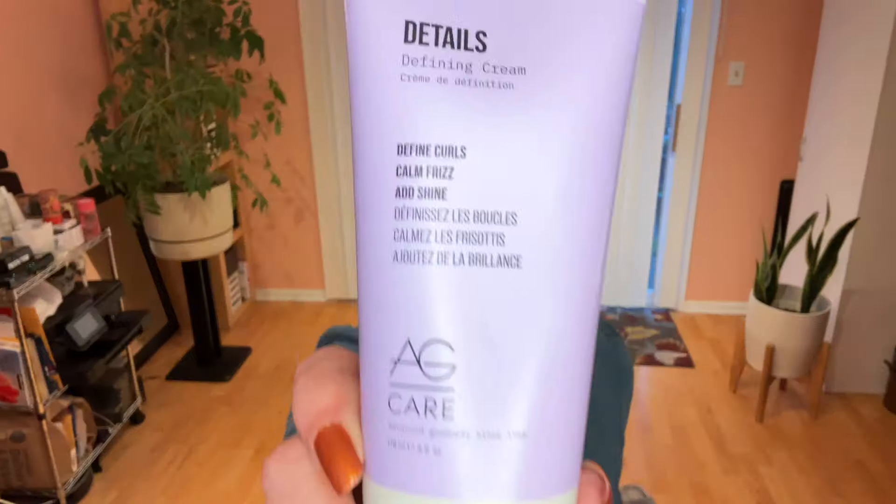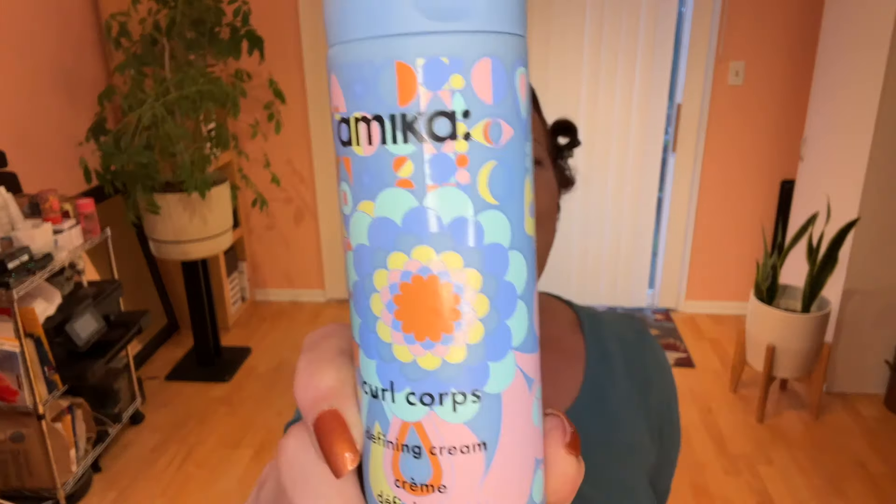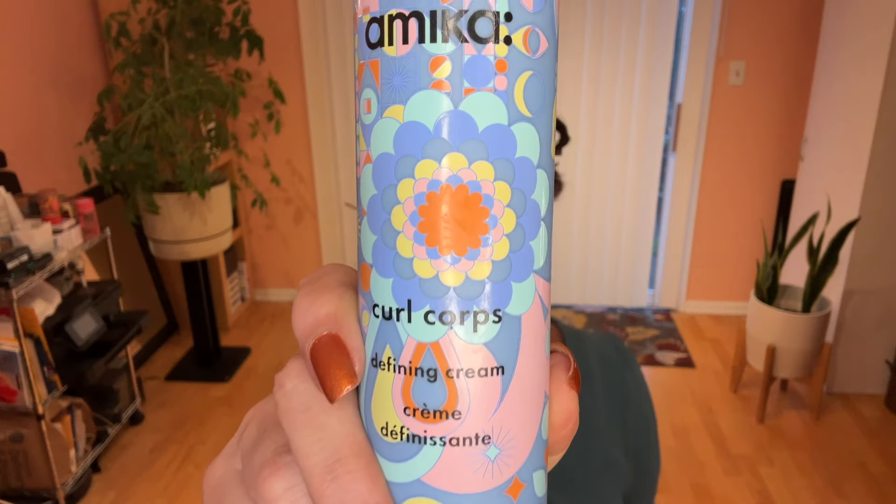Hello my curlies! Erica here from Coils and Curls, and welcome back to another Frizz Free Friday. In this video we are finishing up the AG Curl Line, using the Details which is their defining cream, and to make it more fun we are challenging it against the Amica Curl Core defining cream. Two defining creams side by side — we are going to figure out which one works better.